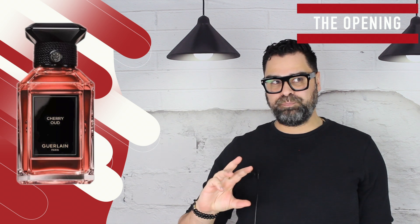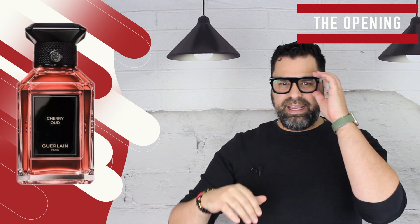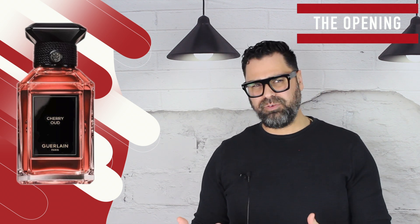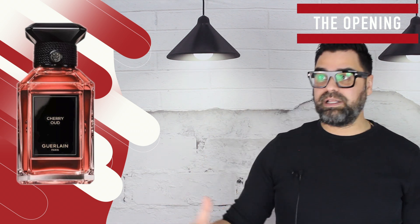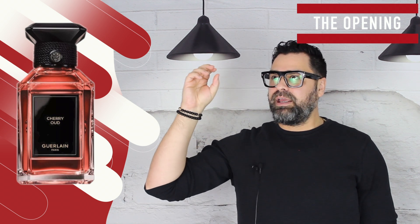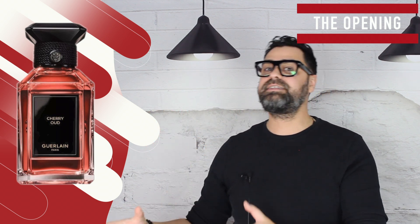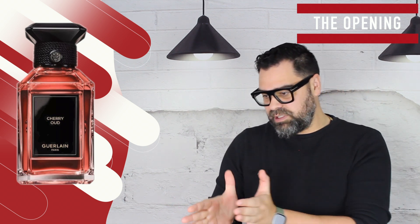So many cherry-centric scents give the cherry its shine — not here, not in this release. I always wanted brands to make an oud-based scent with fruits — blackberry, blueberry — anything, because fruits and oud work well together. But you're not going to get a Lost Cherry here. Lost Cherry gives you a three-dimensional, authentic cherry with lots of moving parts. This is more of a complex scent.